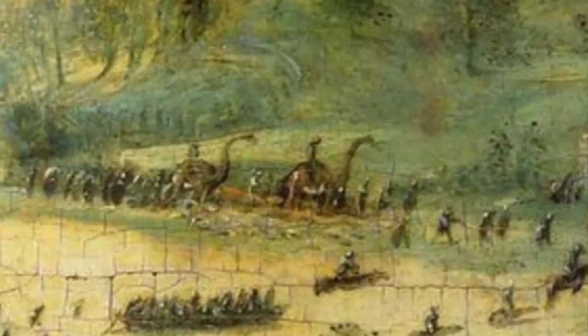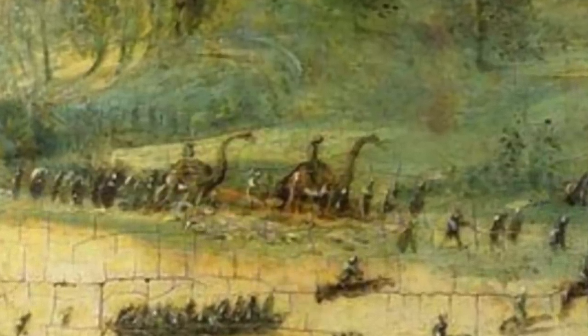Those who look closely have claimed they can see people riding dinosaurs, and that whatever these creatures are they don't resemble modern day animals. Some have noted how the dinosaur-looking creatures look out of place, and that only three of them can be seen in the painting. One of the reasons these creatures have only been spotted recently is because they are towards the back of the painting, and you can only really see them when you're up close.